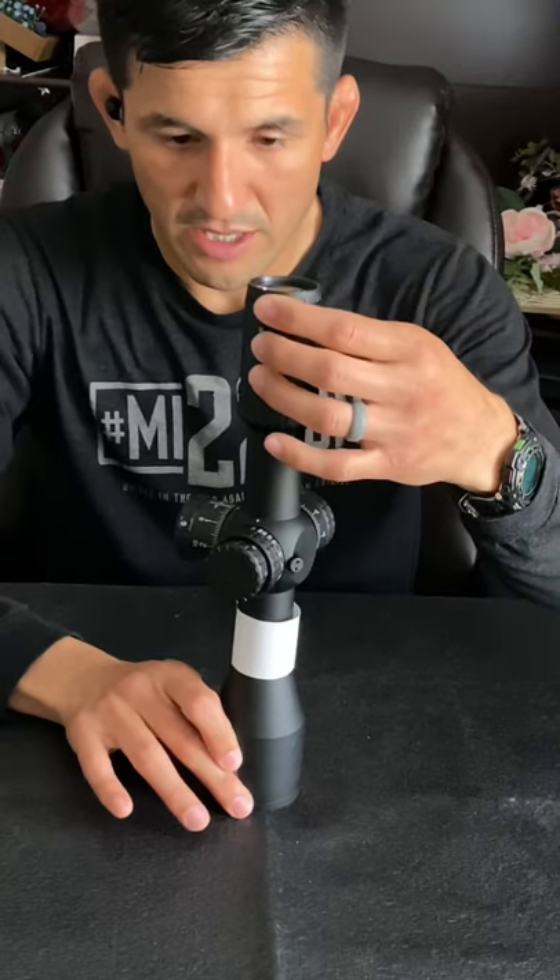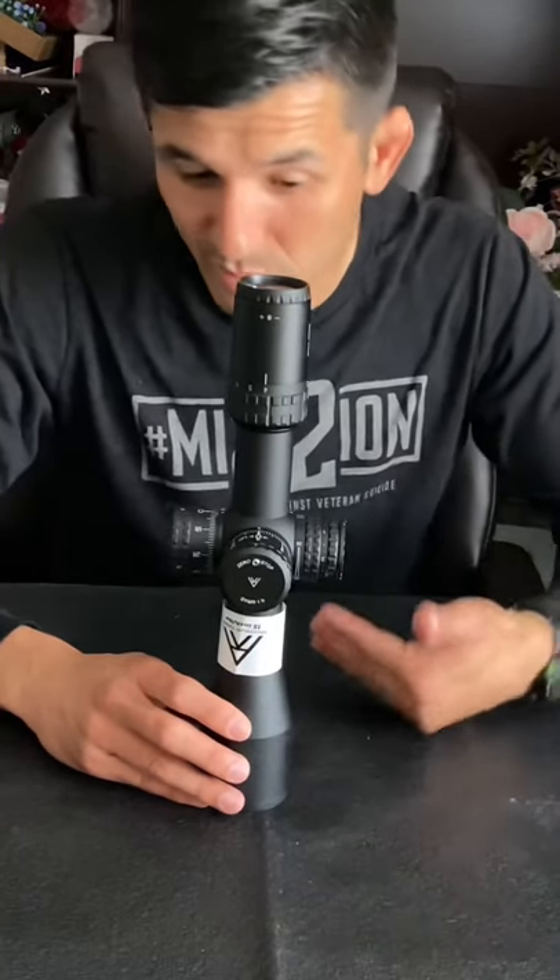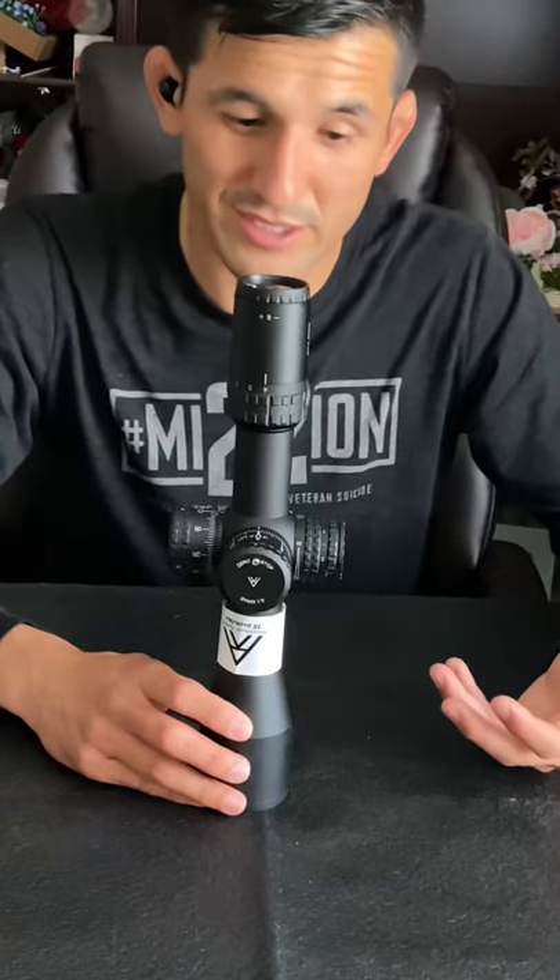The reason I picked Arcan over other scopes was for multiple reasons, but the main one — the most important one to me — was the price. It was only $400, and I was trying to get as much as I could out of my scope for that money. It has very good turrets, the build feels very secure, and I already have a lot of confidence in it.